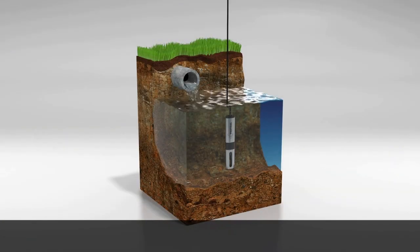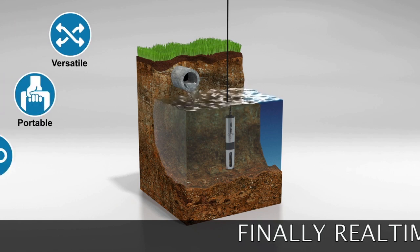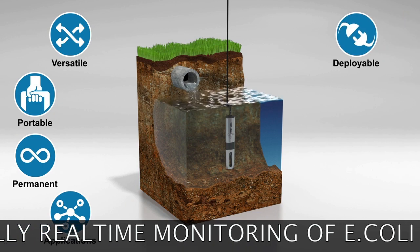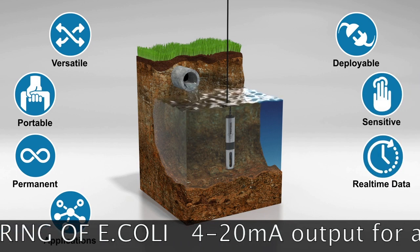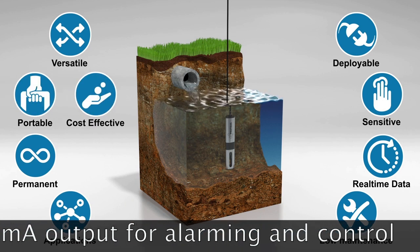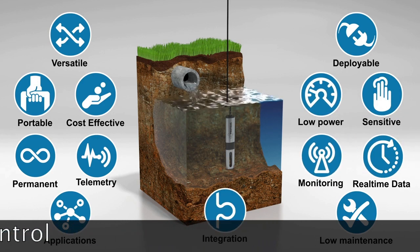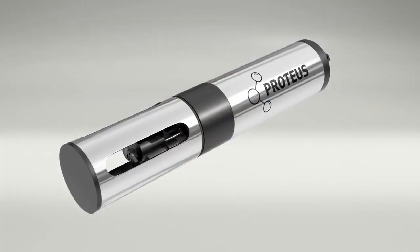So with the Proteus you have a water monitoring probe that is versatile, portable, permanent, has numerous applications, is easily deployable with optional internal battery pack, very sensitive, gives you real-time data, requires almost no maintenance, is highly cost effective, telemetry ready with low power requirements, remote monitoring enabled and ready for effortless integration. Everything you want in a multi-parameter water quality sensor.